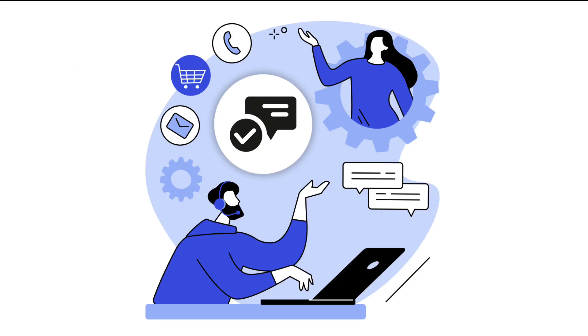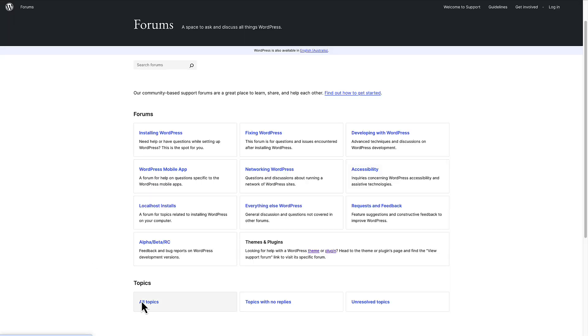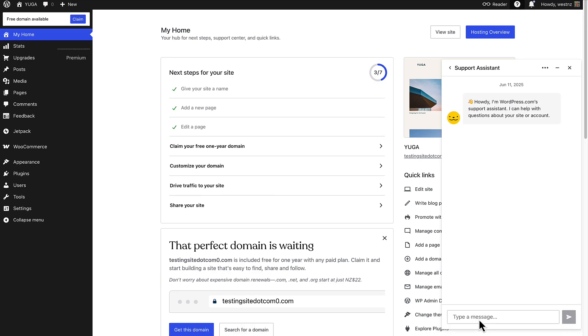Finally, what about support? WordPress.org provides community-driven support forums, but themes, plugins, and hosting providers may offer additional support. WordPress.com includes expert support with 24/7 access to happiness engineers on paid plans.